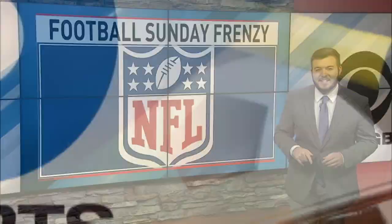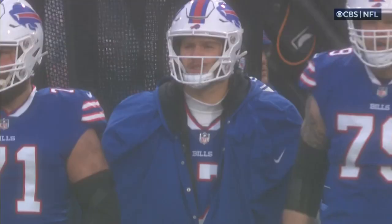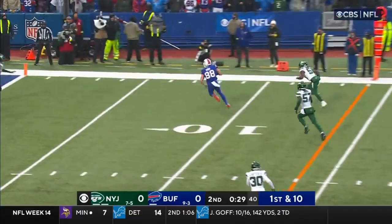CBS 6 Sports, sponsored by your local upstate Chevy dealers. I'm AJ Pankowski. Tonight in sports, we had another action-packed NFL Sunday. We'll start in Orchard Park — the Bills taking on the Jets in a crucial divisional game, both teams battling each other and the weather. Right before the half, Josh Allen throws it to Dawson Knox, who makes a great effort and leaps over the defender for the touchdown. Bills up 7-0.